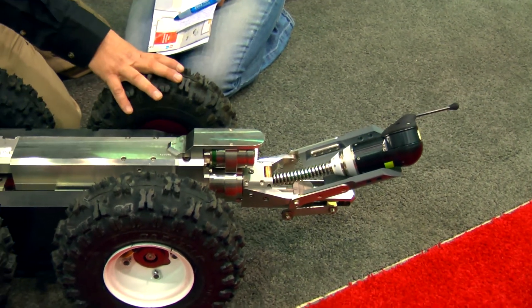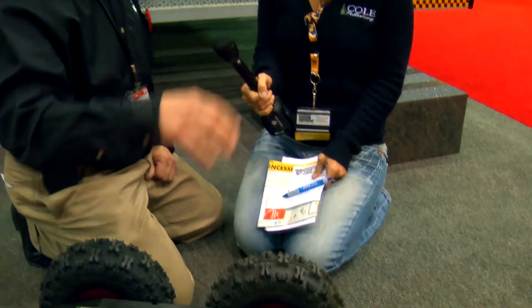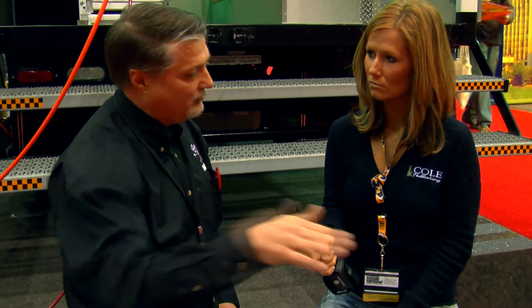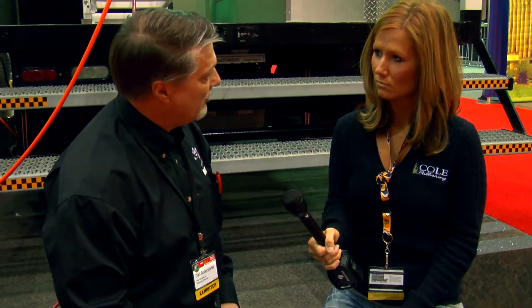This camera is used a lot in locating laterals for directional drilling. We put a locating beacon in here so that when inspecting these laterals, they can locate where the service connections are above the ground, so when they do the drilling they don't bust through the sewer lines and cause problems down the road.